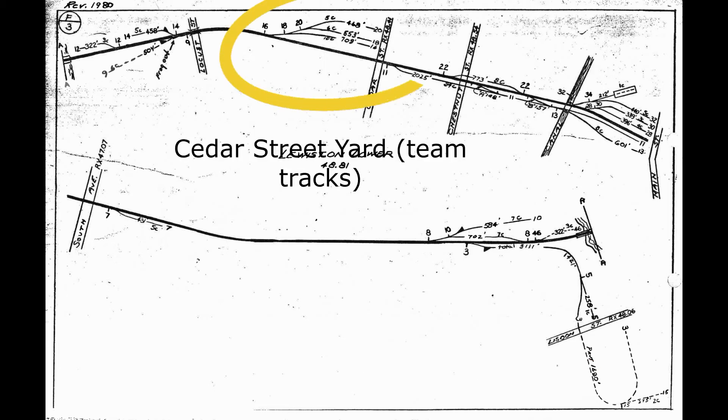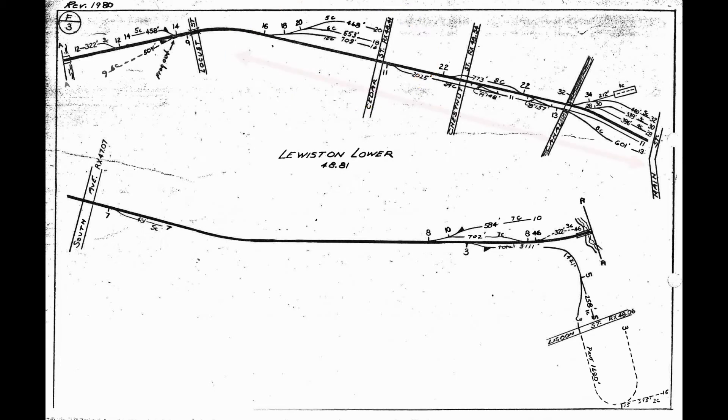The next area of interest was the Cedar Street Yard. This was a set of three team tracks that saw a lot of different types of loads coming through. It was important to the operating of the layout. For this portion of the layout, I tried to stay as true as possible to the actual diagram that is shown here. So from Cedar Street down to the main yard, I pretty much copied this track.